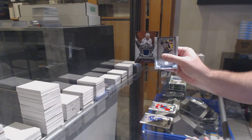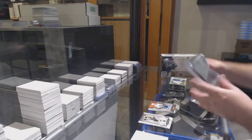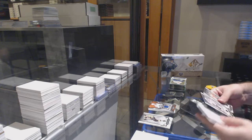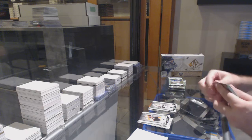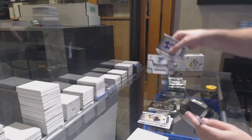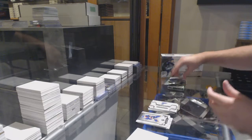We've got a Divisional Artifacts Jersey of Stamkos. We've got a 99 Emerald Brandon Sod for the Hawks. Rookie Redemption, St. Louis Blues — that one matters for the team.